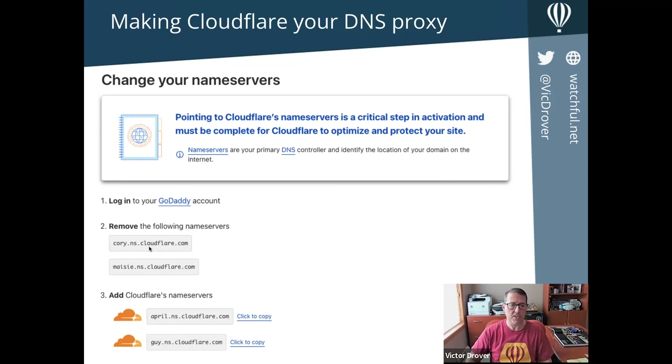CloudFlare has scanned this domain and knows GoDaddy is the registrar. Looking at the existing name servers, they're already CloudFlare — so here's a kind of indirect endorsement of CloudFlare, because joomla.org is clearly already using CloudFlare to make their site faster and safer. Normally these might be numbers or generic names. If it weren't already CloudFlare, I would go to my GoDaddy account, remove the existing records, and replace them with what they're suggesting: april.ns.cloudflare.com and guy.ns.cloudflare.com, which have been standard CloudFlare name servers for a long time.